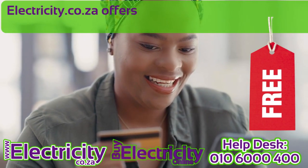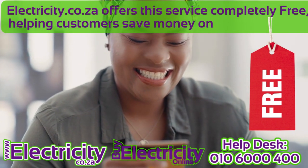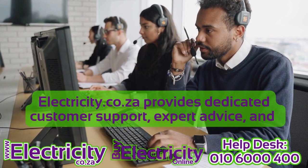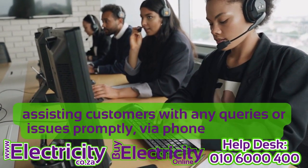8. Free service. Electricity.co.za offers this service completely free, helping customers save money on their expenses. 9. Customer support. Electricity.co.za provides dedicated customer support, expert advice, and assists customers with any queries or issues promptly via phone and email.